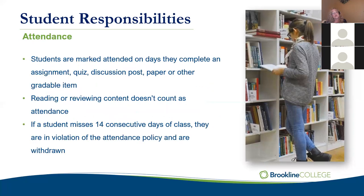Assignments, quizzes, discussion posts, and papers are spread throughout the week to help you manage the workload and encourage three-day-a-week participation. From an attendance perspective, students are marked attended on the days they turn in an assignment, complete a quiz, complete a discussion post, submit a paper, or do some other gradable item. In some classes we use a service called MindTap for in-textbook assignments. Reading and reviewing content does not count as attendance — you have to turn in a gradable item. If a student were to miss 14 calendar days, they could be in violation of the attendance policy and could be withdrawn.